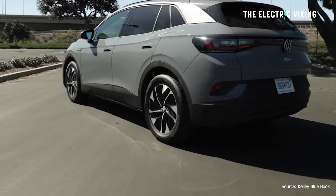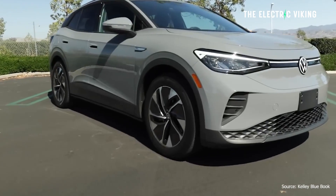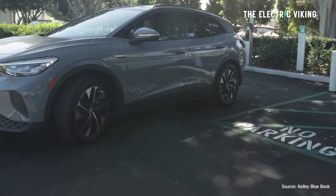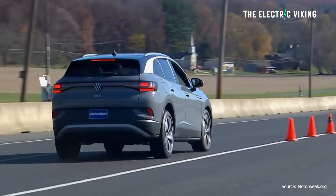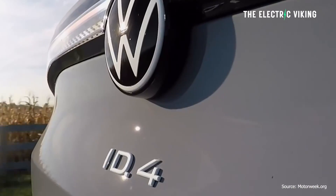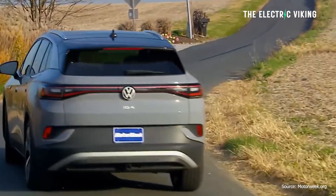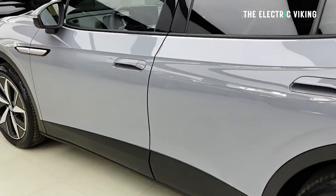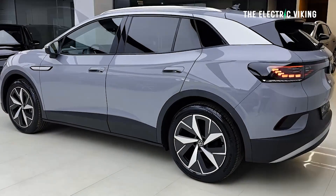What are the prices? You can get an ID.4 in base spec with 209 miles of range for $39,000. It qualifies for the full $7,500 tax credit, bringing it down to $32,790 — about $33,000. The cheapest model with the new 292-mile range is the rear-wheel drive ID.4 Pro with 19-inch wheels, which comes with the 82 kWh pack. That one is a pretty good deal at $44,000.